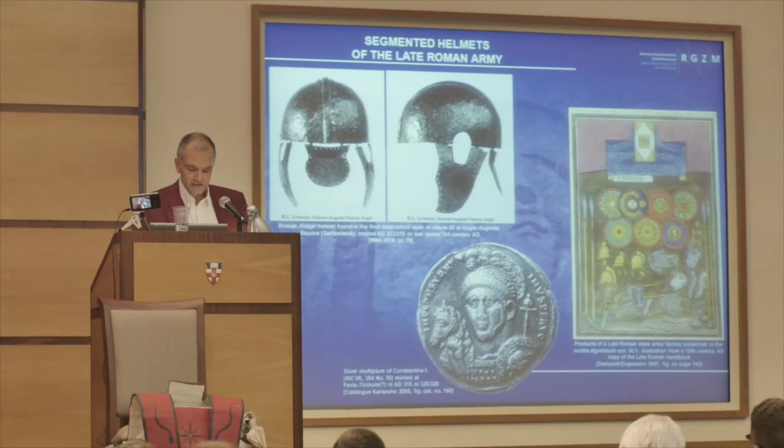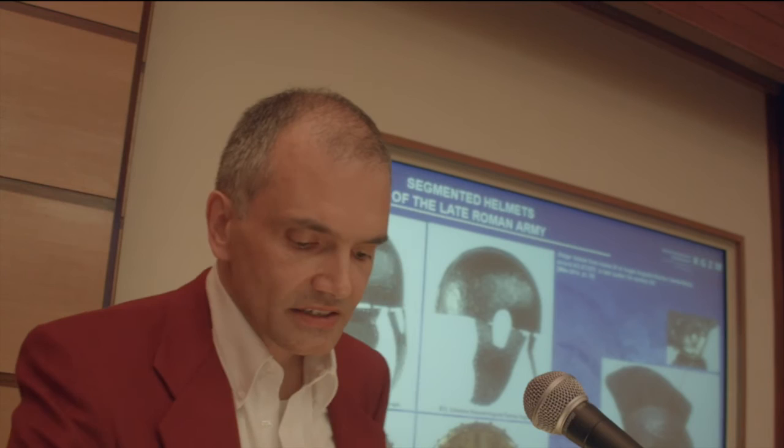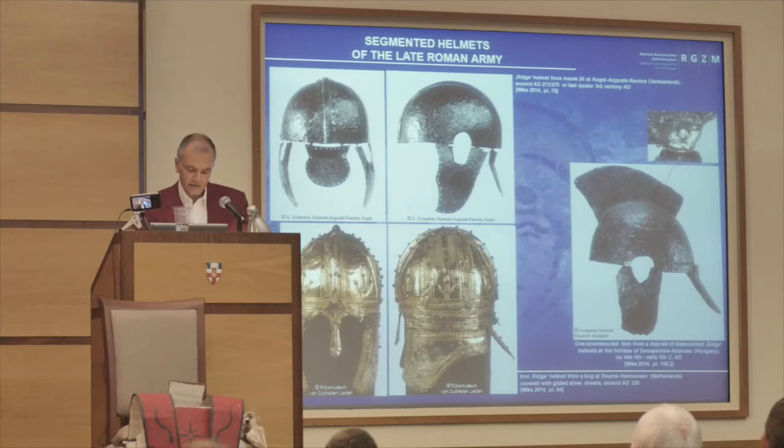In contrast to that theory, I think that segmented helmets probably came into fashion as a result of the continuous contact of the Roman army with their oriental archetypes during the extensive Parthian and Sassanian wars of the 3rd century AD. Finally, at the end of the century, they were simply adapted to the production of the new state arms factories as an already established kind of Roman standard helmet. Also, the notion that segmented helmets could be manufactured faster than the one-piece helmet of the 1st to 3rd centuries should be evaluated carefully, because the time necessary to cover the iron basic segments of ridge helmets with decorated and gilded silver or copper sheets should not be calculated as too short. Based on the current state of research, we must assume that nearly all Roman ridge helmets were once covered with such gilded sheets.